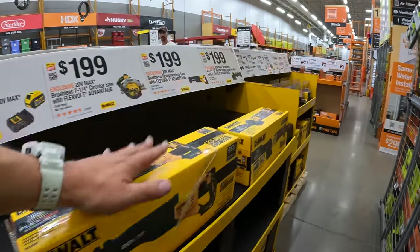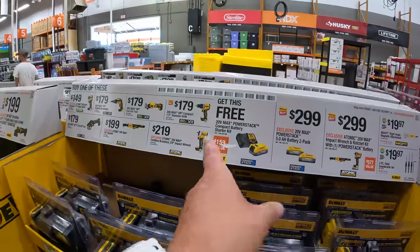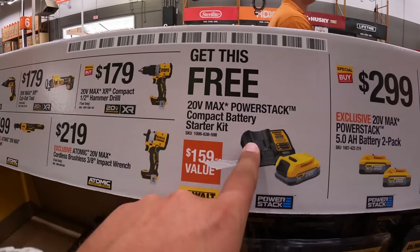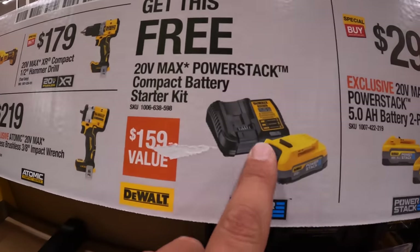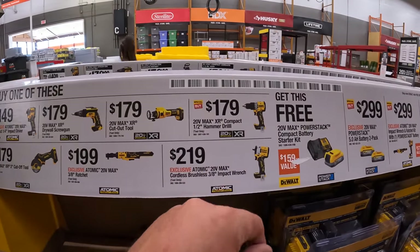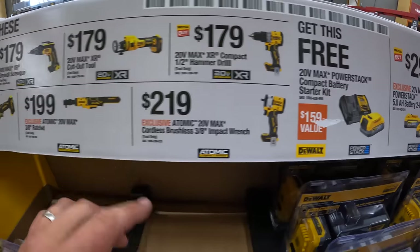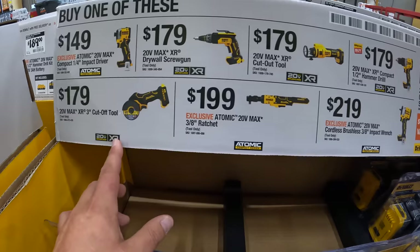So these ones are not going anywhere. I do want to point this out — I messed up in a previous video. If you get this 20-volt max Power Stack compact battery kit, you get one of these for free. I forgot to mention that in the previous Home Depot video — if you buy one of these, you get this for free. So that's actually a fantastic deal.